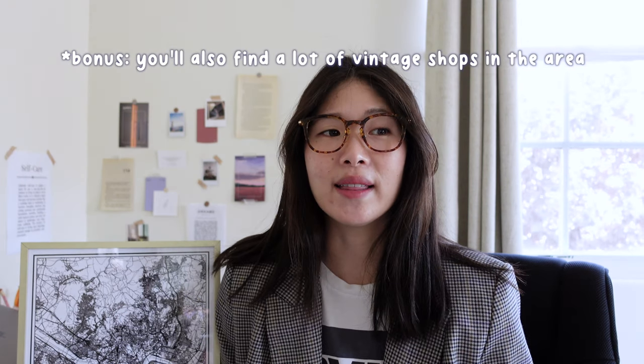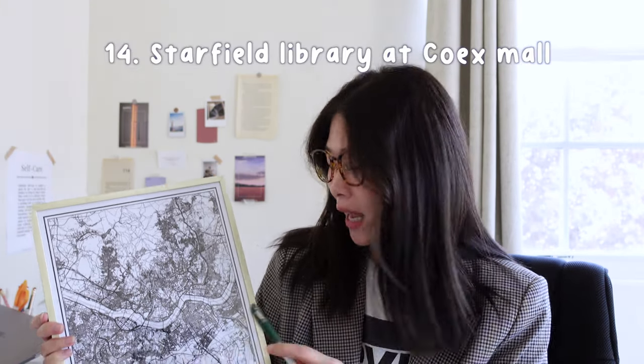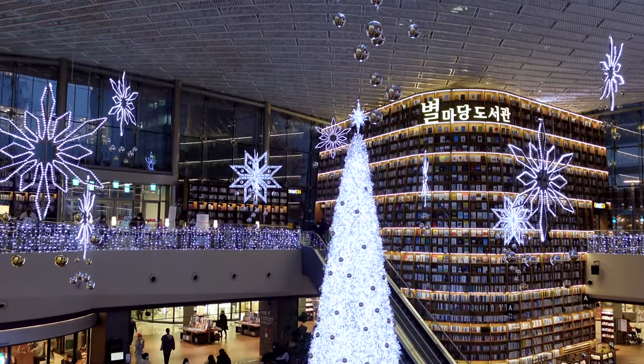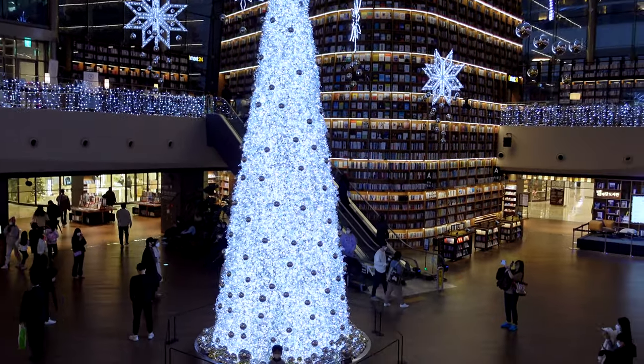Something I forgot to mention about Hongdae: because it's an artistic district, the clothes and shopping there are very different from anywhere else in Seoul — the style is very diverse. And then the next place you definitely do not want to miss is COEX Mall. Not only is it a huge mall, but the one thing you really want to see there is the Starfield Library — another iconic, Instagrammable space you have to visit. Because if you didn't, how can you even say that you went to Seoul?